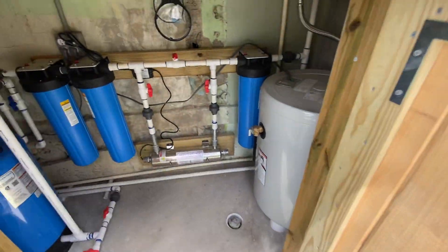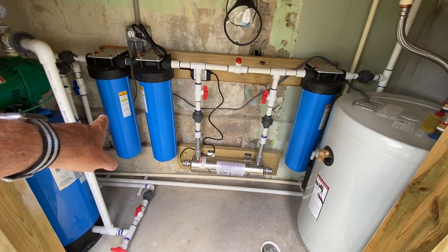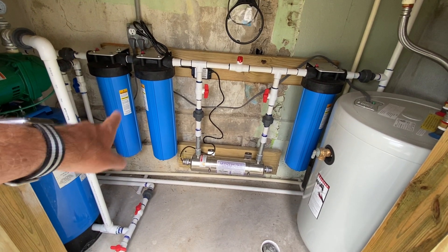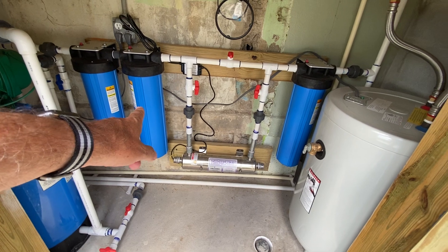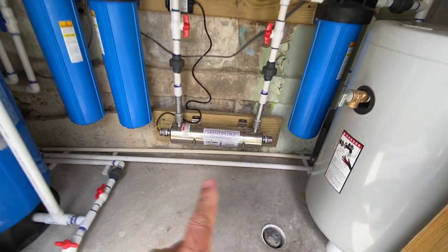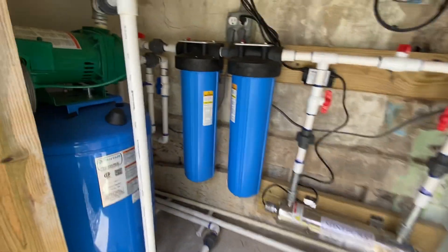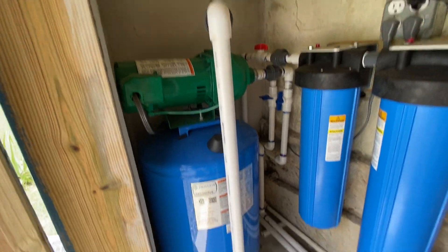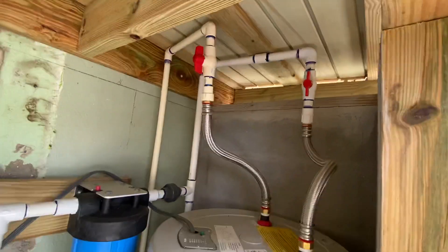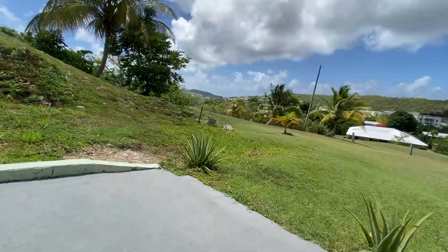Inside the pump house there's a brand new water filtration system — a 75 micron sediment filter, a 25 micron sediment filter, a 5 micron charcoal filter, and then it runs through an ultraviolet water purifier. So the water coming into the house is basically like Dasani. There's also a brand new water pump, new water heater, and new plumbing.